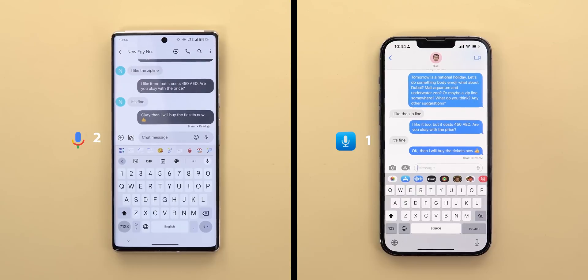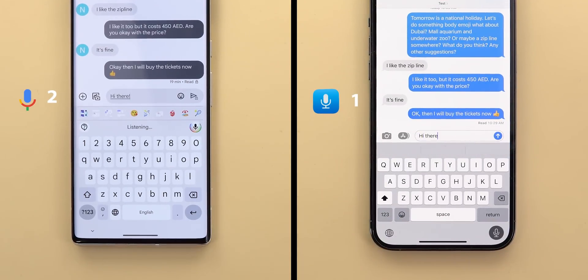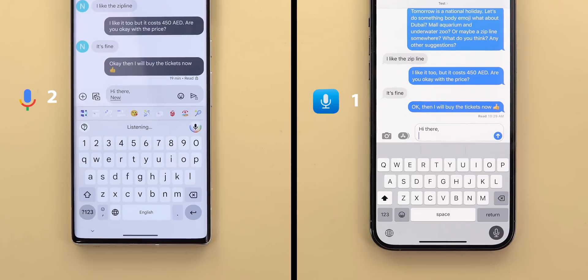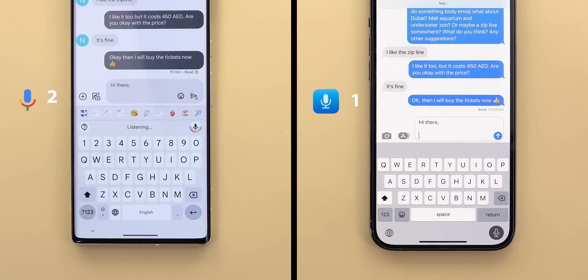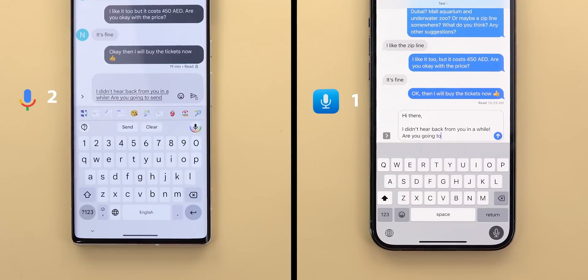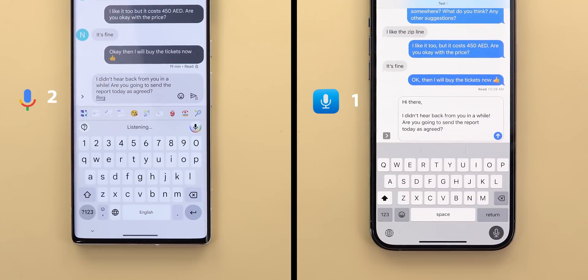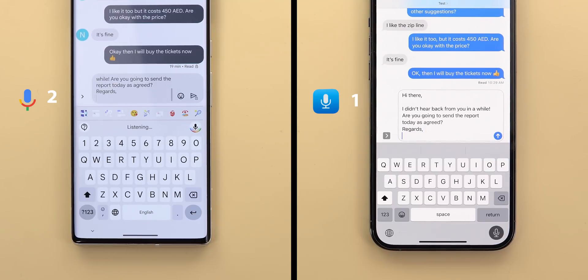Now let's take it a step further. This time I will write a message my own way and add the punctuation myself. Hi there. Comma. New line. New line. I didn't hear back from you in a while. Exclamation mark. Are you going to send the report today as agreed? New line. Regards. Comma. New line. Imad.